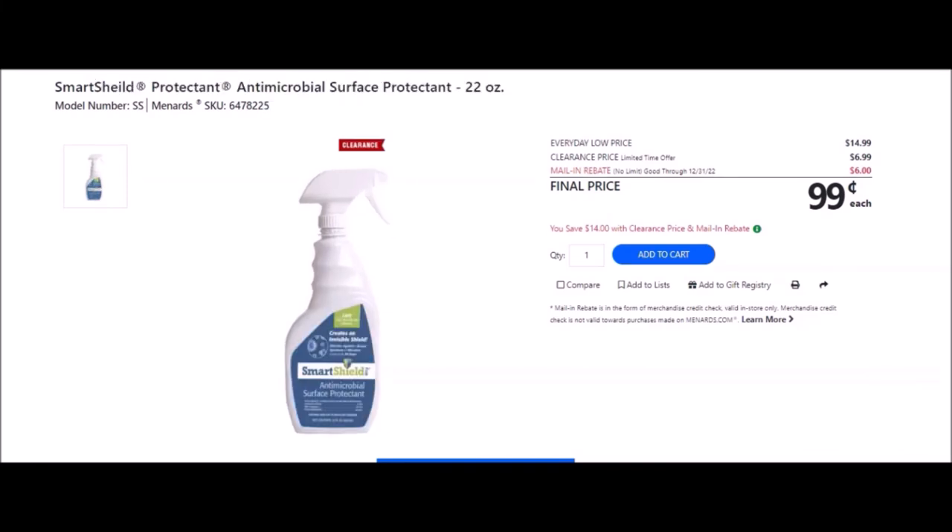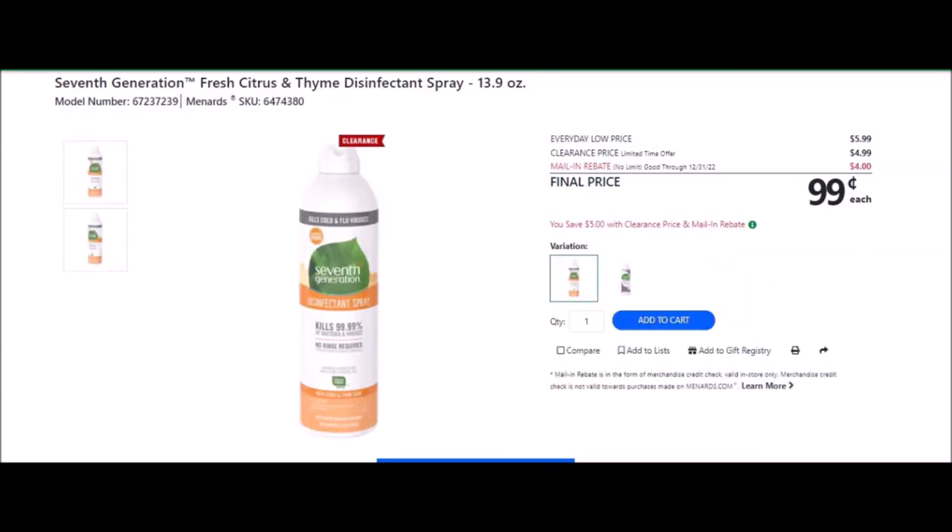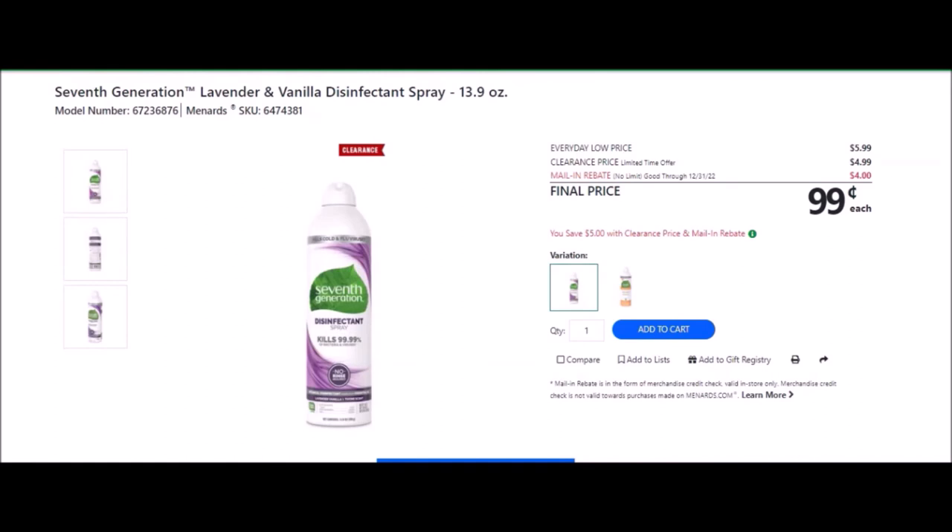We have the Smart Shield Protectant antimicrobial surface protectant, 22 ounces — SKU number 6478225. Everyday low price is $14.99. Clearance price of $6.99. Mail-in rebate with no limit, good until December 31st of 2022, of $6.00, making the final price $0.99. We have the 7th Generation Fresh Citrus and Thyme Disinfectant Spray, 13.9 ounces — SKU number 6474380. Everyday low price is $5.99. Clearance price of $4.99. Mail-in rebate with no limit, good until December 31st of 2022, of $4.00, making the final price $0.99. We also have the 7th Generation Lavender and Vanilla Disinfectant Spray, 13.9 ounces — SKU number 6474381. Same pricing, $0.99 final price.